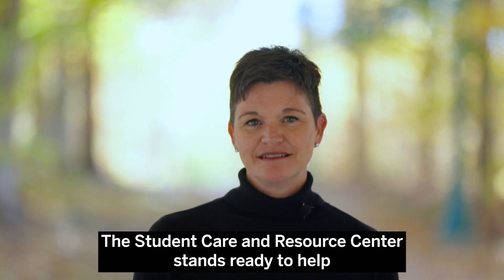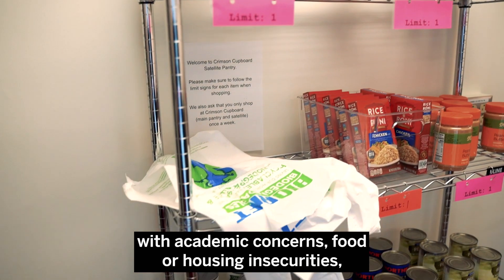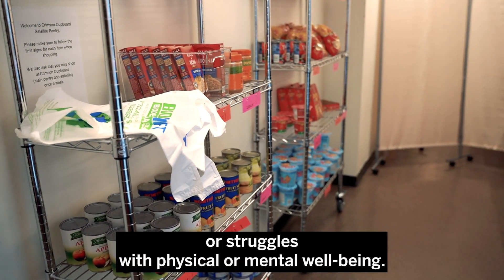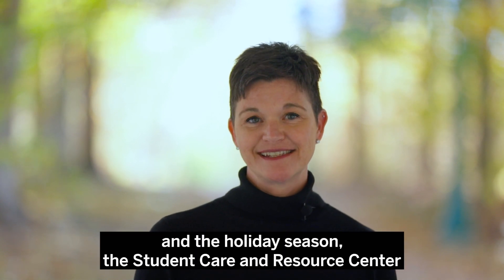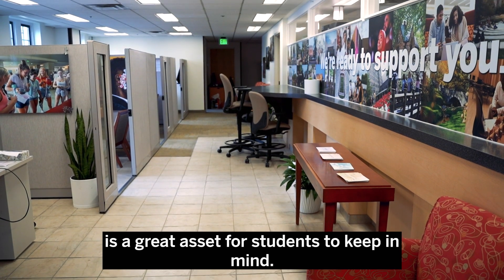The Student Care and Resource Center stands ready to help with academic concerns, food or housing insecurities, or struggles with physical or mental well-being. As we approach the end of the semester and the holiday season, the Student Care and Resource Center is a great asset for students to keep in mind.